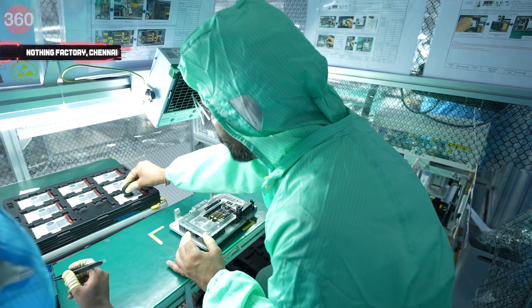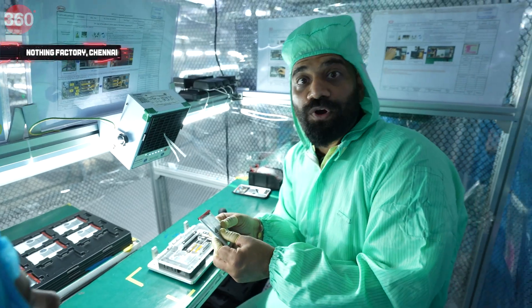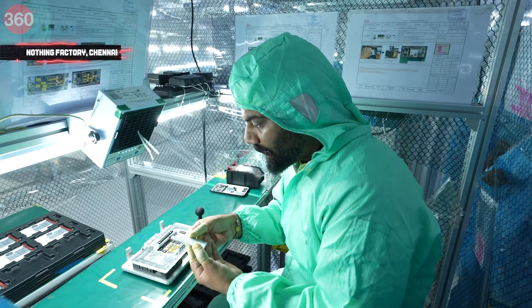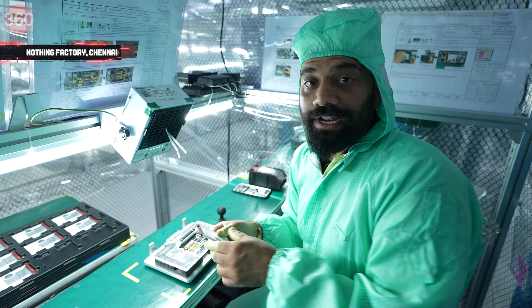What I am holding is Nothing's brand new 4700 mAh battery. I am going to inspect this — yeah, it looks all good. The capacity has increased from the old phone. I place it carefully.